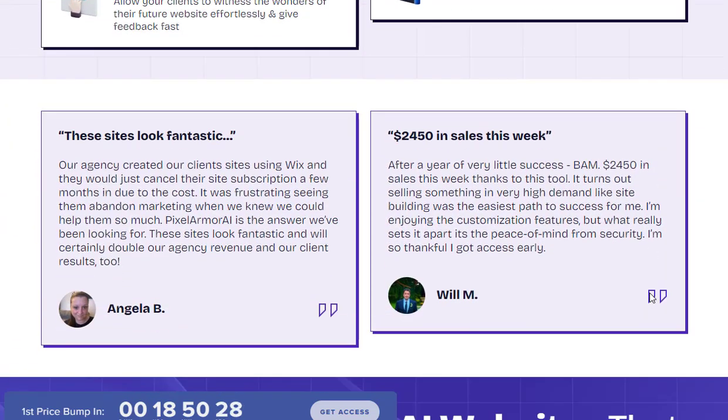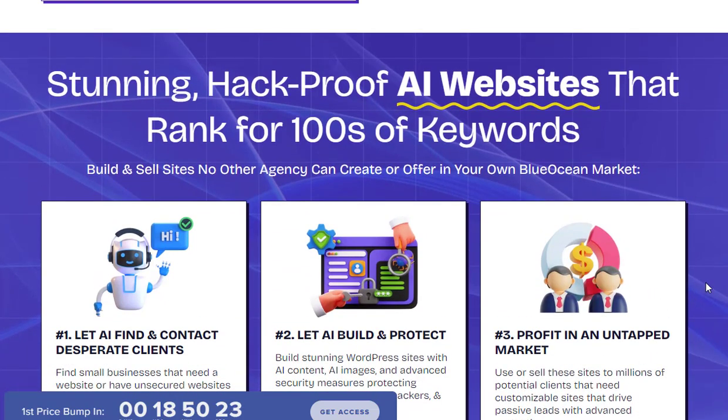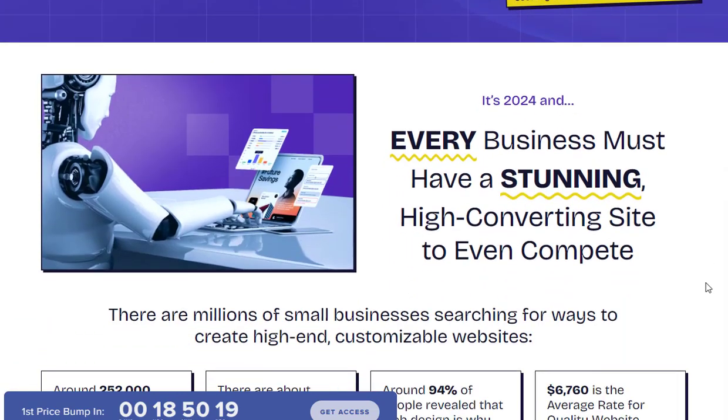That's where Pixel Armor AI comes in. Pixel Armor AI is an all-in-one website builder that leverages artificial intelligence to create visually appealing, lead-generating websites with built-in security features.